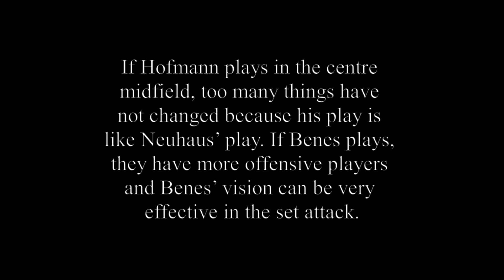If Hoffman plays in the center midfield, too many things do not change because his play is similar to Neuhaus's. If Benes plays, they have more offensive players and Benes's vision can be very effective in the set attack.